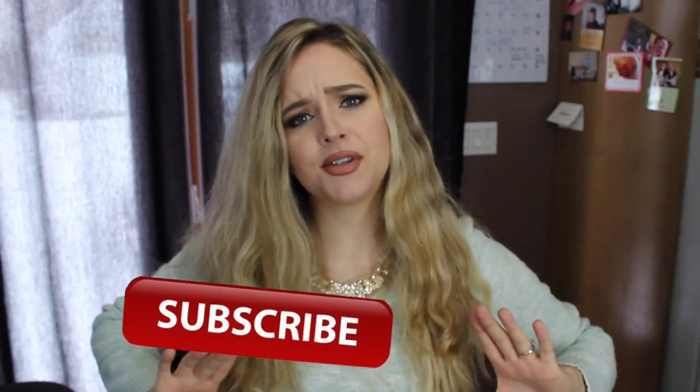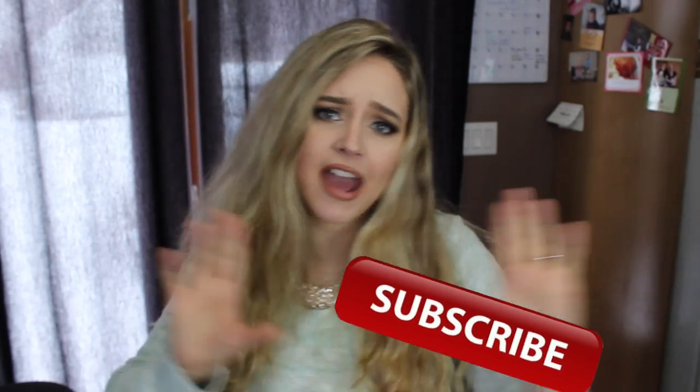Hello everyone and welcome back to my channel, and if you're new here, hello! My name is Michelle and I post videos weekly about motherhood, lifestyle, vlogs, and the occasional beauty video. If that interests you, make sure you click the subscribe button right here and you'll be notified every week when I upload a new video. Other than that, let's get on to the video.